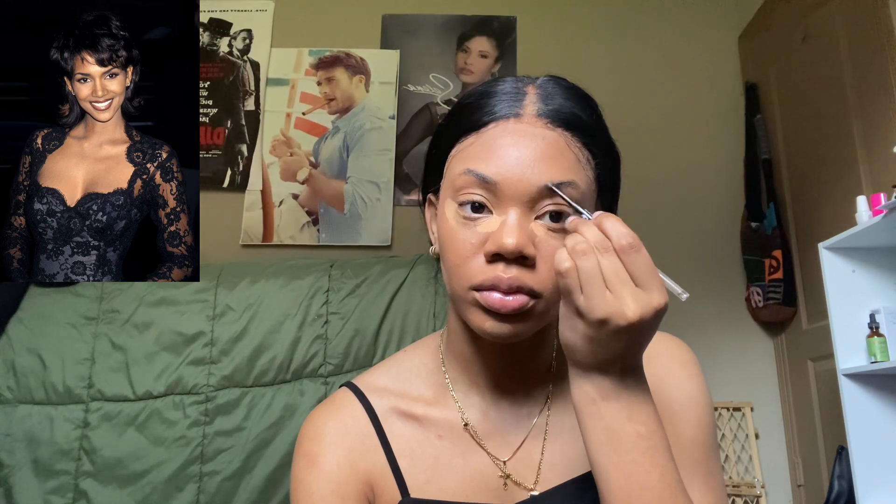Now while the concealer is sitting under my eyes, I'm going to work on my eyebrows to try to make them look similar to hers. I'm just gonna brush them to get them ready — I skipped brow gel, it's not really needed. I'm not trying for a bushy brow, more like a simple sleek brow. Her brows are a little bit thick and then thin out towards the arch, so that's what I'm going to try to do. Now I'm blending out my concealer and dragging it out to sculpt my eyes a little bit.